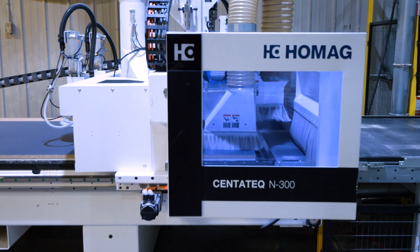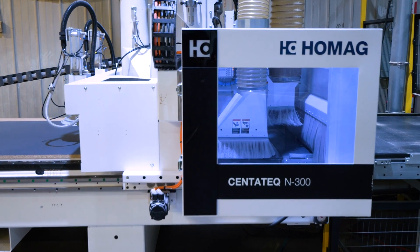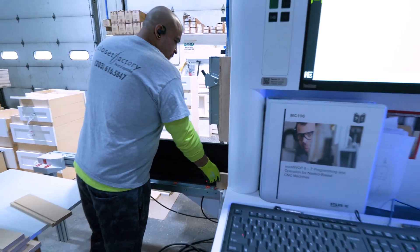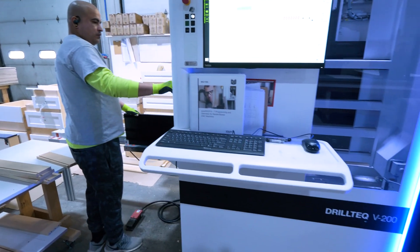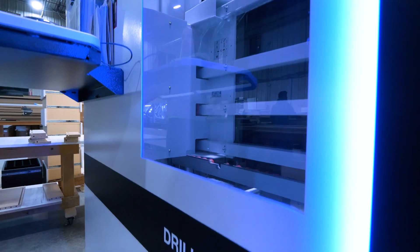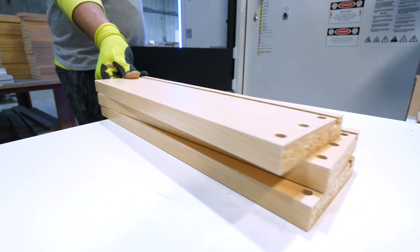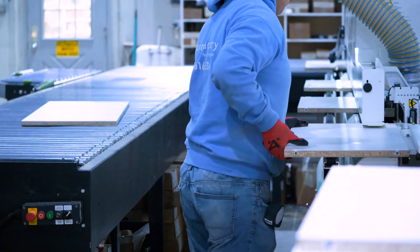Being able to change our tooling and to change our processes — we used to nail our drawer boxes, but with the Stiles machinery that we have today, the vertical drill tech CNC machine, we actually now dowel all our drawers. Without the equipment we have today, the growth just wouldn't match the output that we would be able to put out.